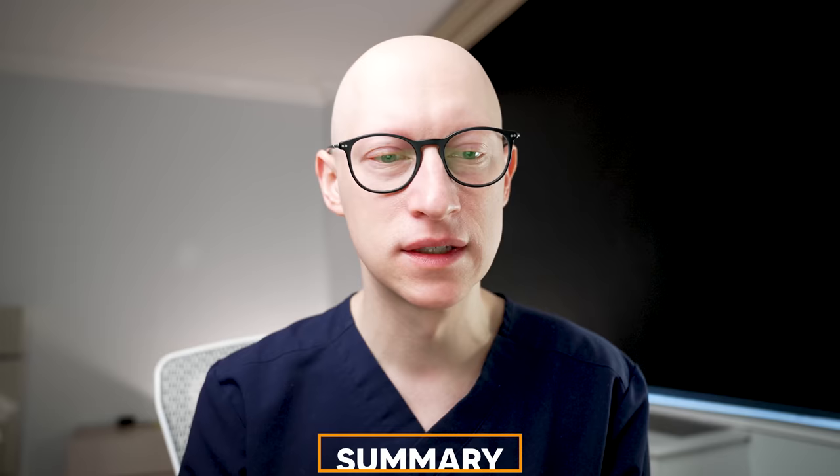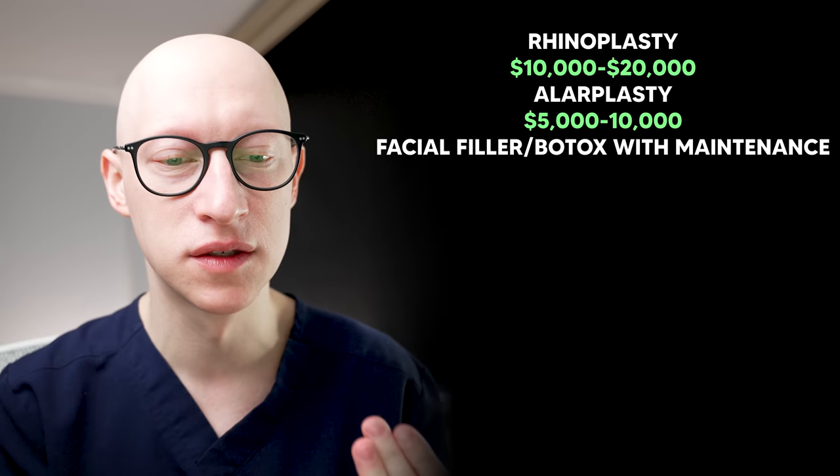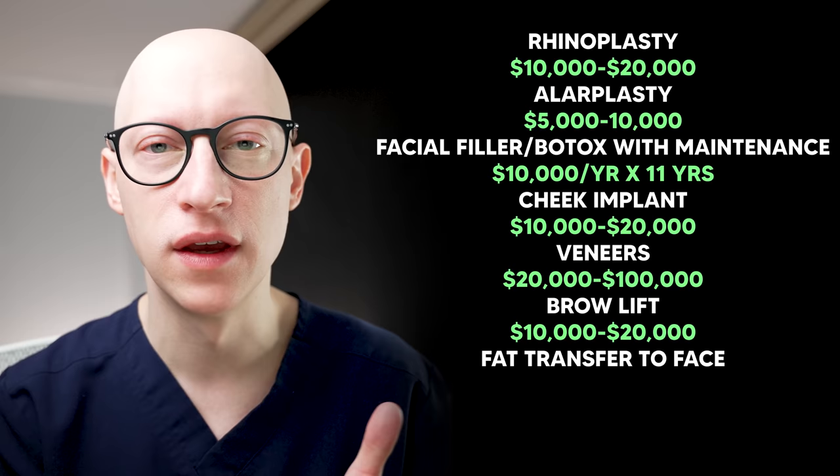Let's summarize the procedures Megan Fox may have had — again, I'm not her treating surgeon, so this is just my opinion. Rhinoplasty: $10,000 to $20,000. Alarplasty: $5,000 to $10,000. Facial filler and Botox maintenance over roughly 11 years at $10,000 per year. Cheek implants: $10,000 to $20,000. Veneers: $20,000 to $100,000. Brow lift: $10,000 to $20,000. Fat transfer to the face: $10,000 to $20,000. Facelift: $30,000 to $80,000.